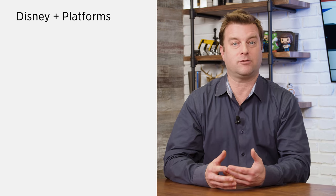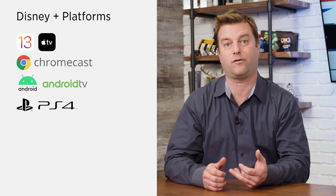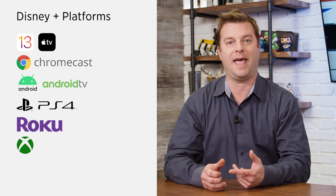Let's start with the basics. The Disney Plus streaming app will be available for all the major platforms, including iOS, Apple TV, Google Chromecast, Android, Android TV, PlayStation 4, Roku, Xbox One, and the Amazon Fire TV. The app will also be available for LG and Samsung Smart TVs. Sony TVs and some Hisense TVs are covered since they're Android TVs, and TCLs are covered since they're Roku TVs.